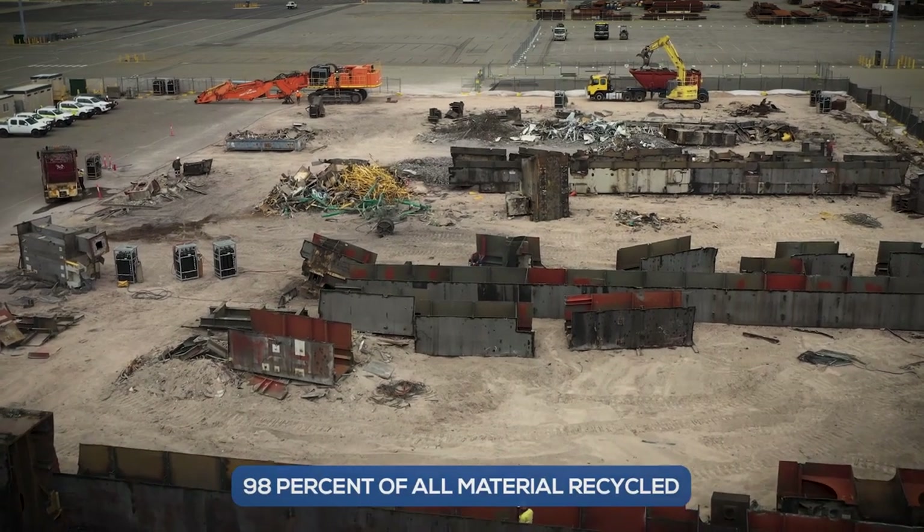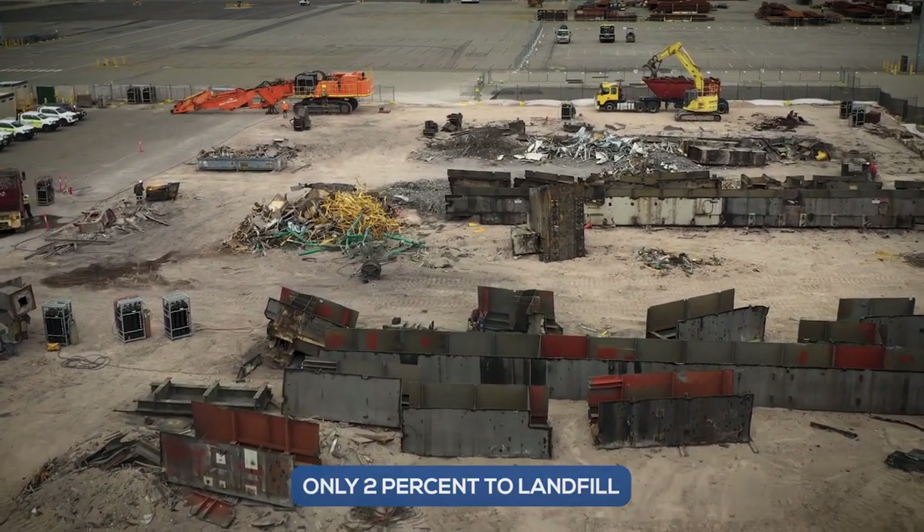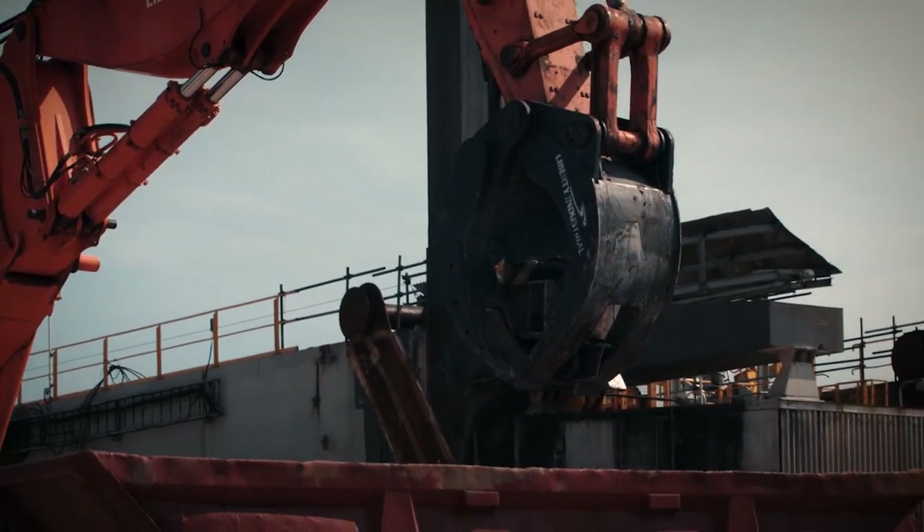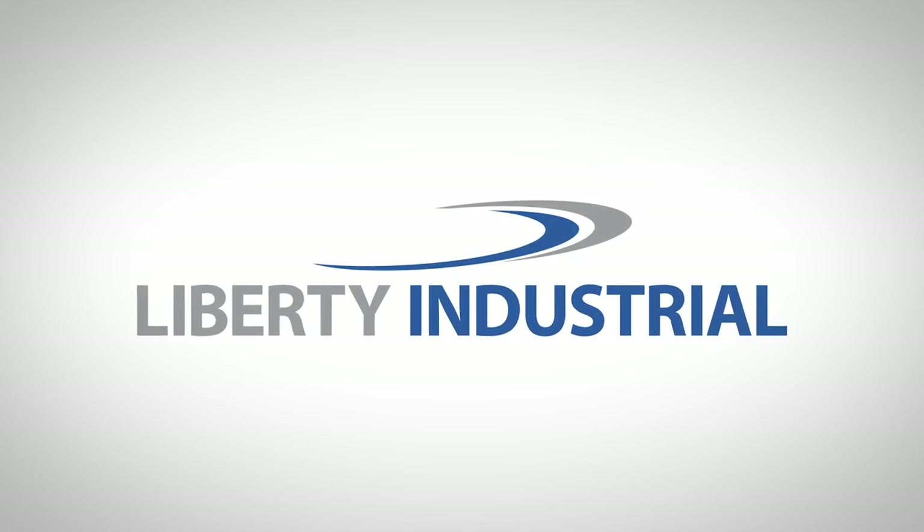98% of material was recycled, with only 2% of material going to landfill, enforcing our circular economy and sustainability values. Thanks to the team at Liberty Industrial.